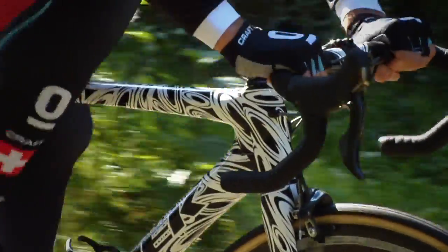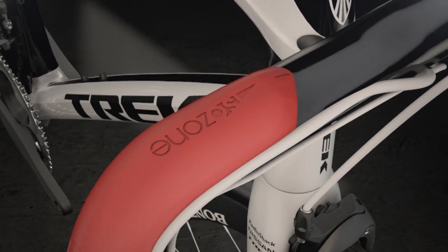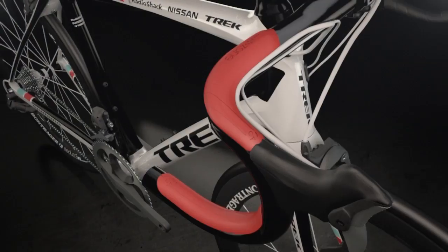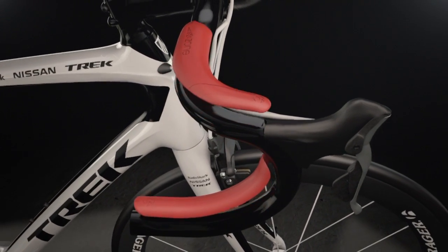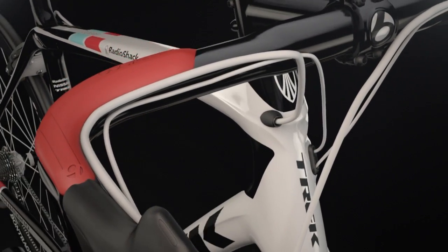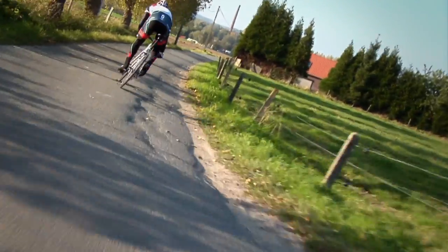When Trek engineers approached Bontrager with the Domani frame, we thought about how we could contribute to the project. We focused on the contact points and how to develop a better riding handlebar. The Isozone Bar utilizes integrated pads in both the tops and the drops that help to maximize comfort and minimize road vibration without growing the overall diameter of the bar — eliminating the need for gel inserts or double wrapping.